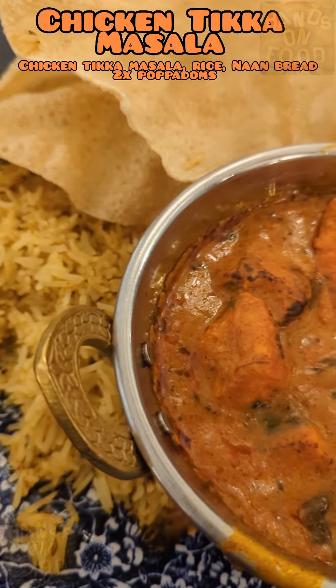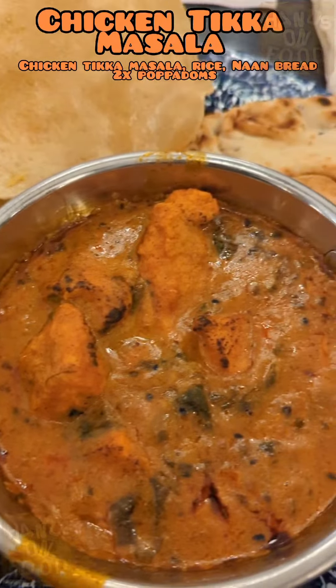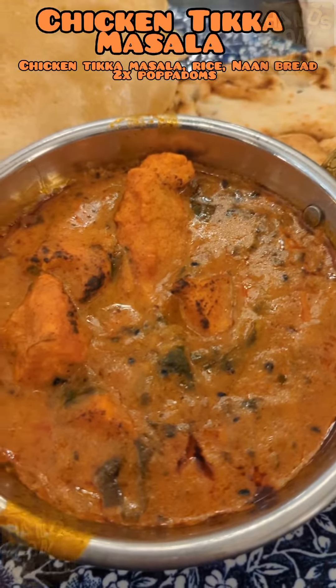Chicken tikka masala — I recommend you go on a Thursday for this, as it's curry night. Very tasty.